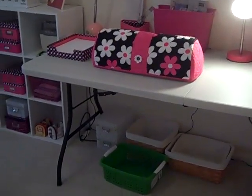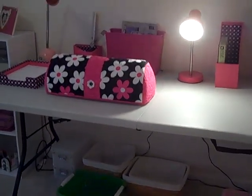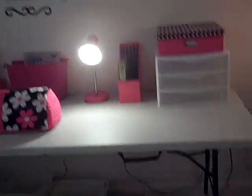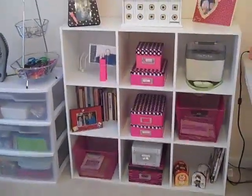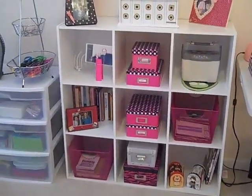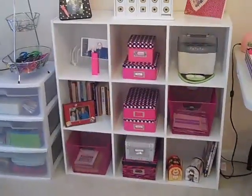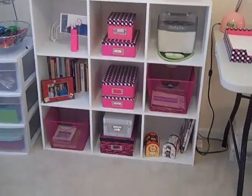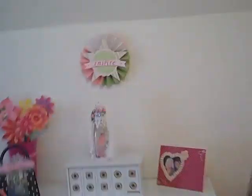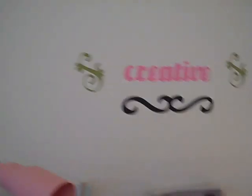I was going to get a small rolling cart to put the Cricut on, but after I put it over here I kind of like it so I'm going to keep it. My husband told me I could go ahead and get this new storage unit — I was going to wait until after Christmas but he said go ahead. My daughter gave me quite a few of the containers on there, and then I made this for the wall and did this with vinyl.